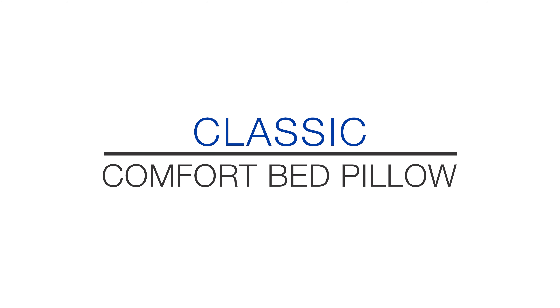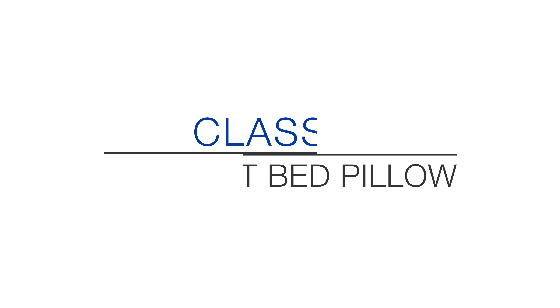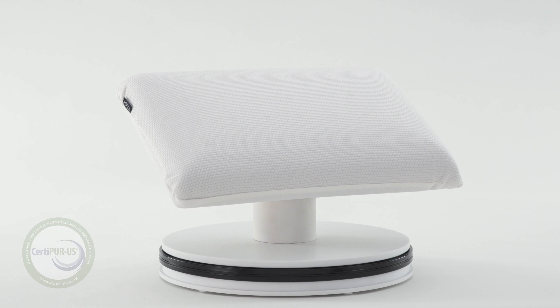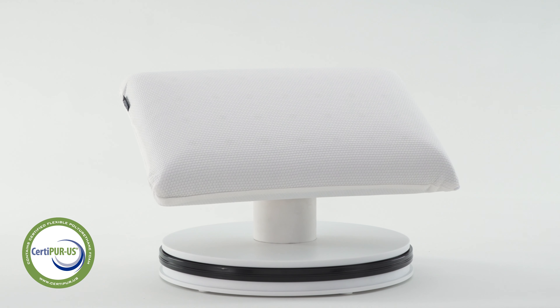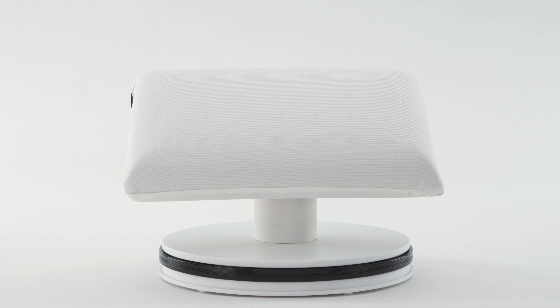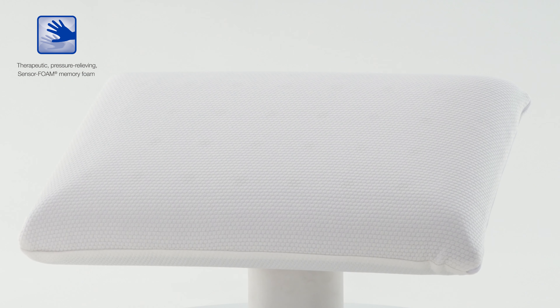Explore the wonderful ergonomics and tension-relieving comfort of the classic Comfort Memory Foam Pillow. This pillow is made from 100% CertiPUR-US certified memory foam, a longer lasting and superior quality construction method compared to regularly cut foam pillows. This foam is designed to provide a more therapeutic night's sleep and is also antimicrobial and hypoallergenic.